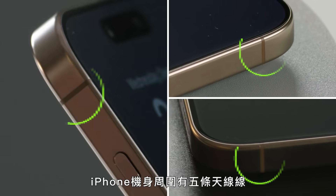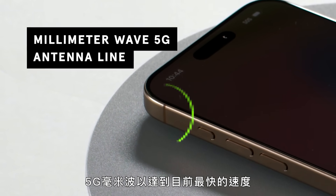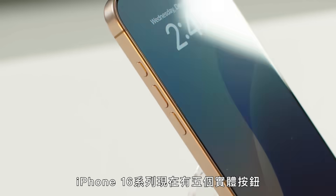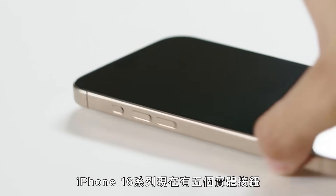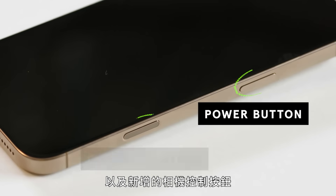There are five antenna lines around the iPhone, and these lines help the device connect to millimeter wave 5G for the fastest speeds yet, at least where available. There are now five physical buttons on the iPhone 16 series: the volume rocker, the action button, the power button, and the camera control button.